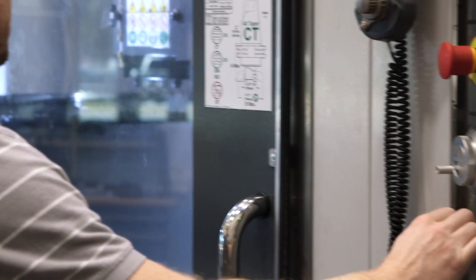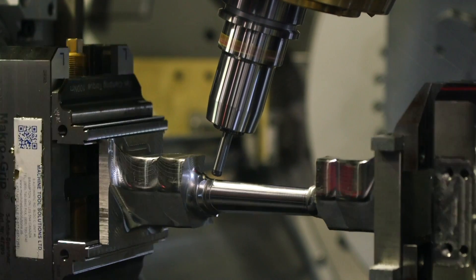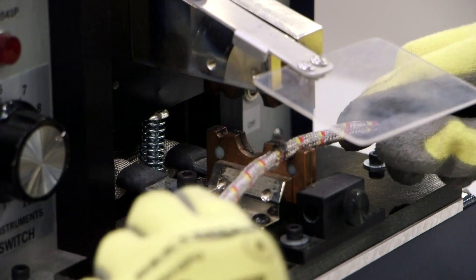Our team supports the GE HA engines. We do this by developing repair technologies within a repair development center. These technologies include additive, joining, and stripping technologies, in addition to robotics, automation, and adaptive machining. It's on our team to develop repairs to make sure they last the longest interval possible.